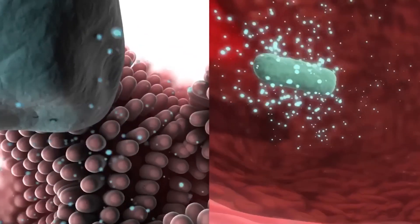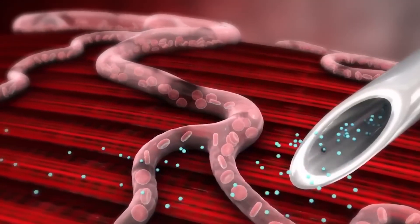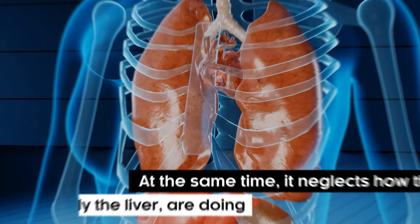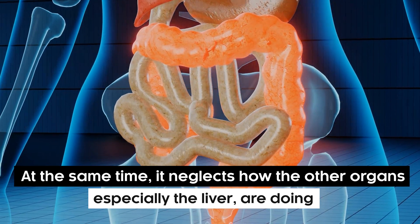Fitting all of a liver's features in a single video would make it hours long. For now, these are the essential features you should know. This highlights that even though the liver does so much, we only prioritize the brain and heart, and neglect how the other organs, especially the liver, are doing.